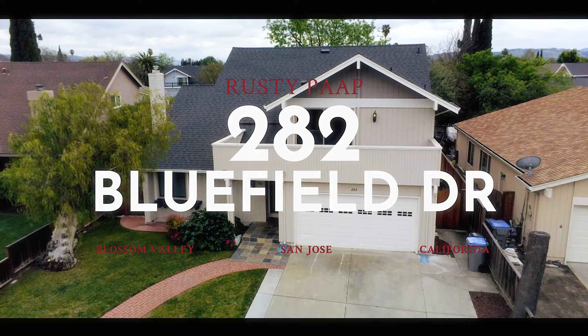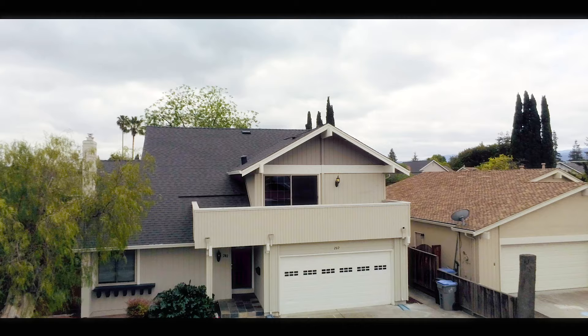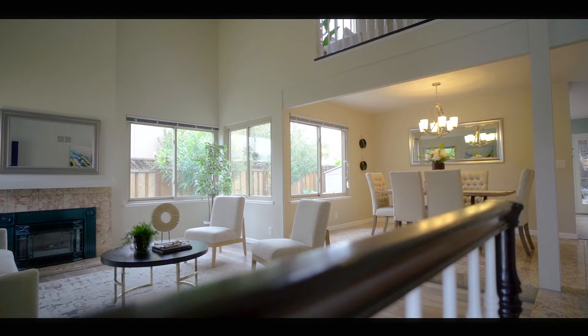This is the house I wanted to show you today here at 282 Bluefield Drive — a beautiful home in the beautiful Blossom Valley neighborhood. I'm quite fond of this area. This house is pretty special. You have a formal living and formal dining area which gives you great separation from the rest of the house.